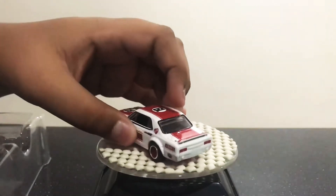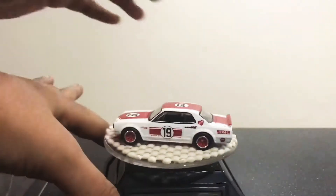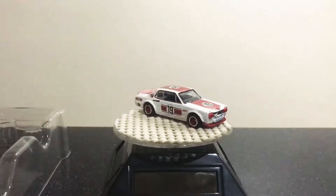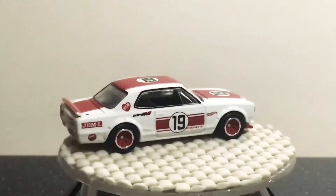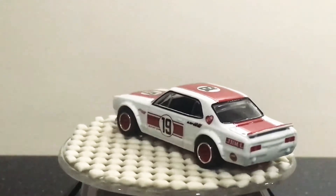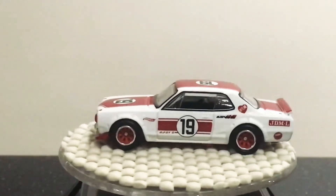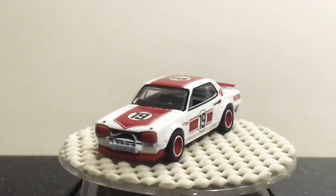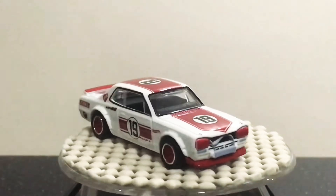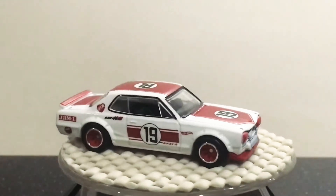So I'll show you the Nissan Skyline first. This is the Nissan Skyline HD 2000 GTX. It says 19 on the hood, 19 on the roof, 19 at the side.